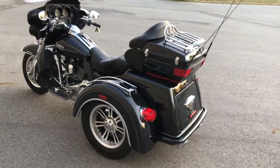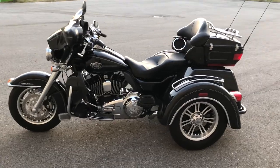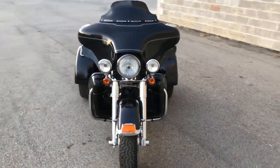This one comes equipped with the chrome front end, chrome levers, chrome switch housings, chrome all over the motor, upgraded floorboards, upgraded lower controls, and the dual Vance and Hines exhaust sounds great.